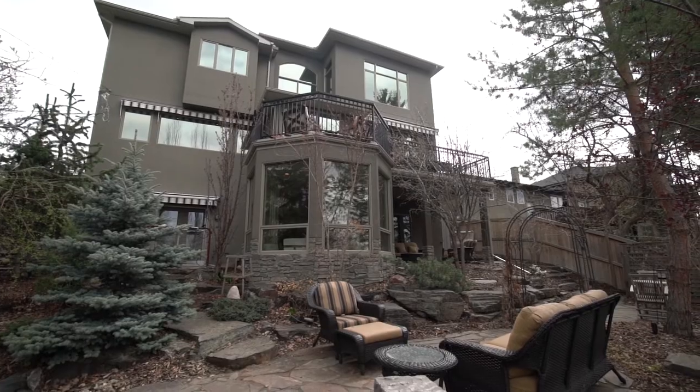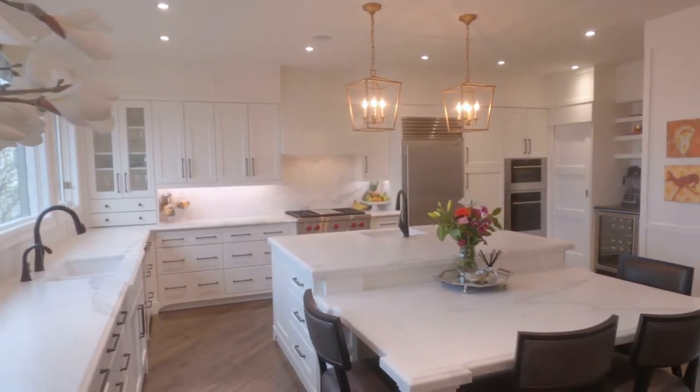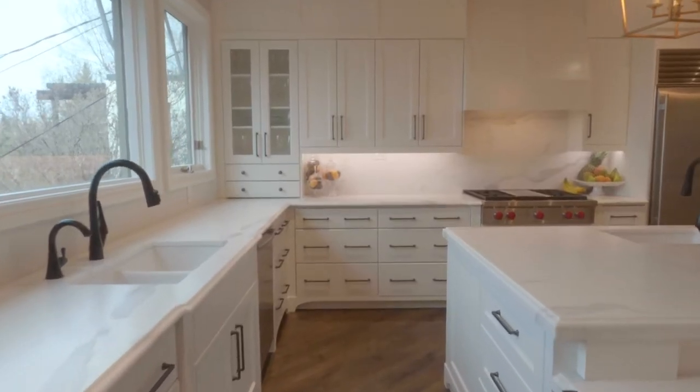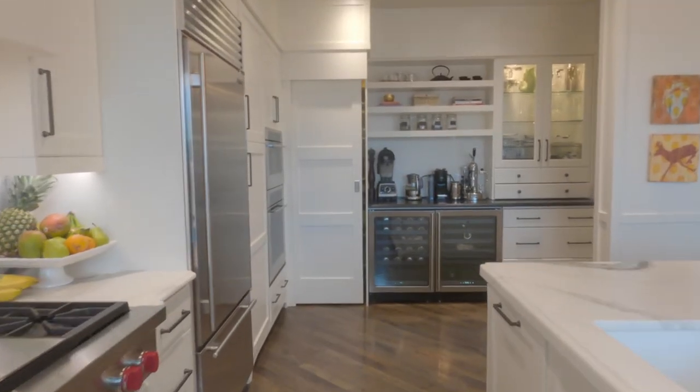The kitchen was totally just renovated last summer. You've got to check all these countertops — they're extra thick, marbled countertops with a leather finish. I just love them. The Sub-Zero fridge and Wolf range is something else.